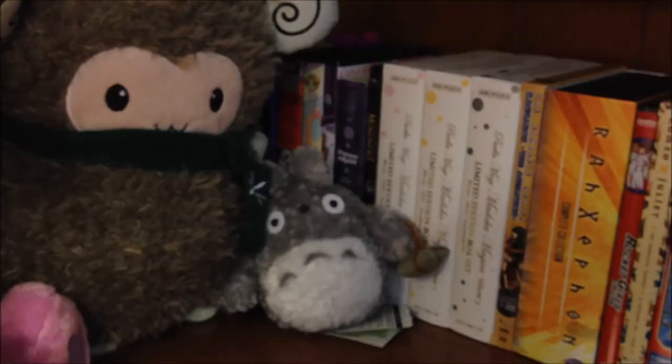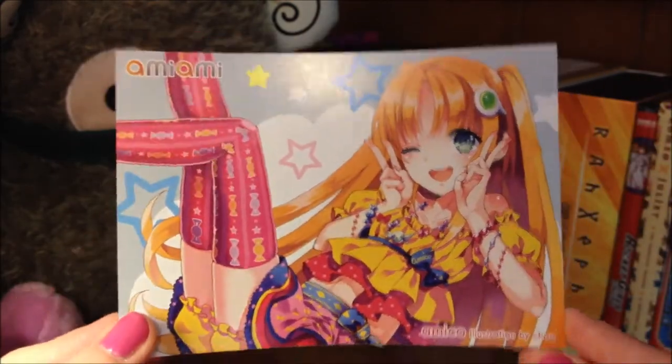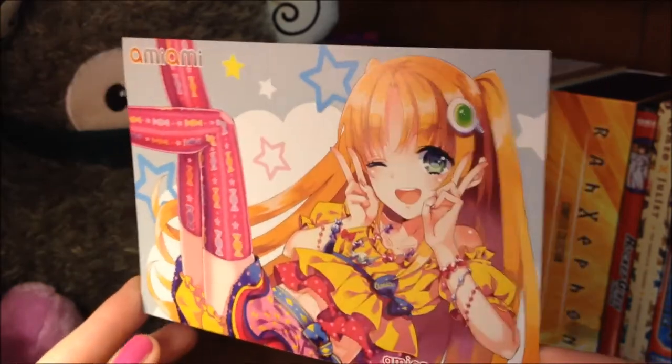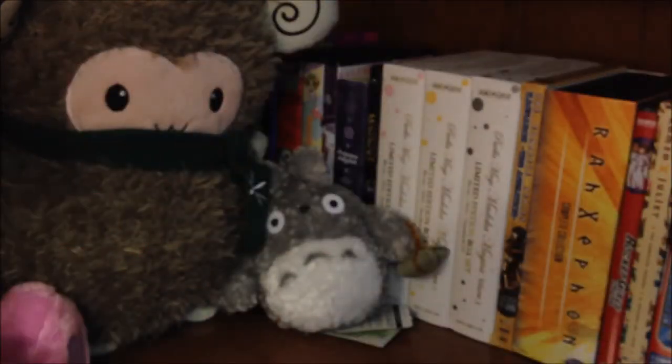On to the Ami-Ami portion of the haul, as always saved for last. I finally got a copy of the new postcard that they have, and it is quite cute and colorful and fun. Of course I got some things from the sales section, because you know me, I cannot resist the Ami-Ami sales section for some reason.